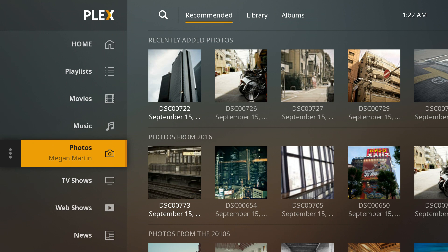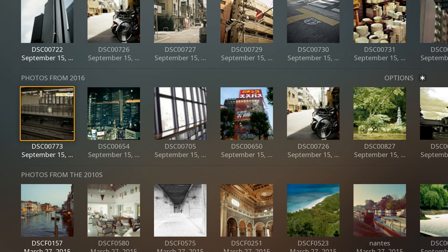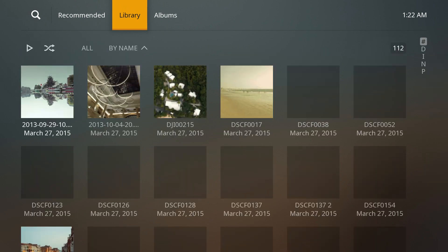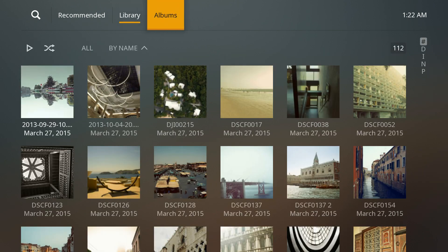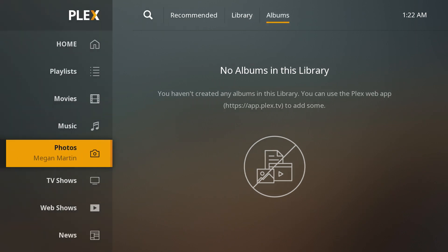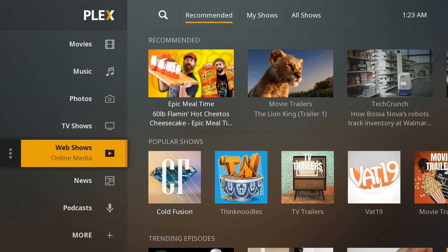Photos — not sure where it gets recommended photos, but it's the same sort of deal. Except in this case, instead of playlists, it's got Albums. And you can expect the same from all of the other sections.